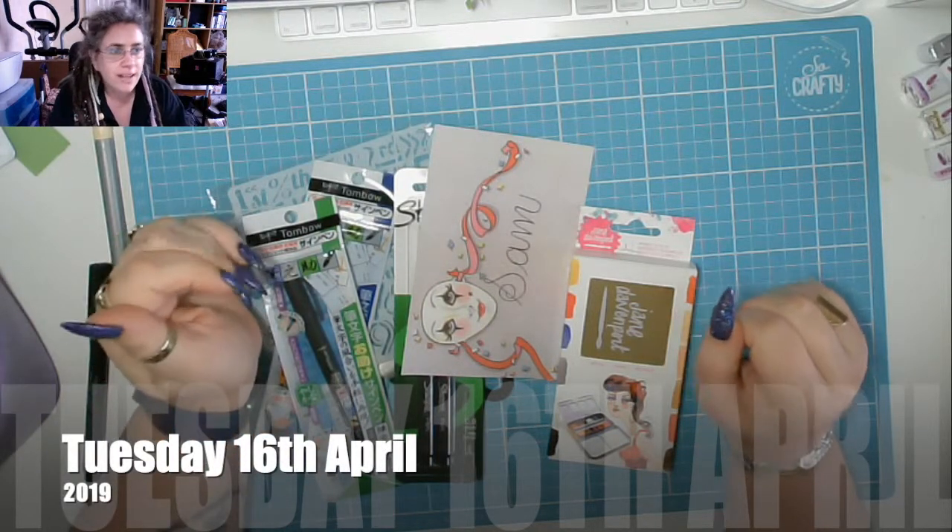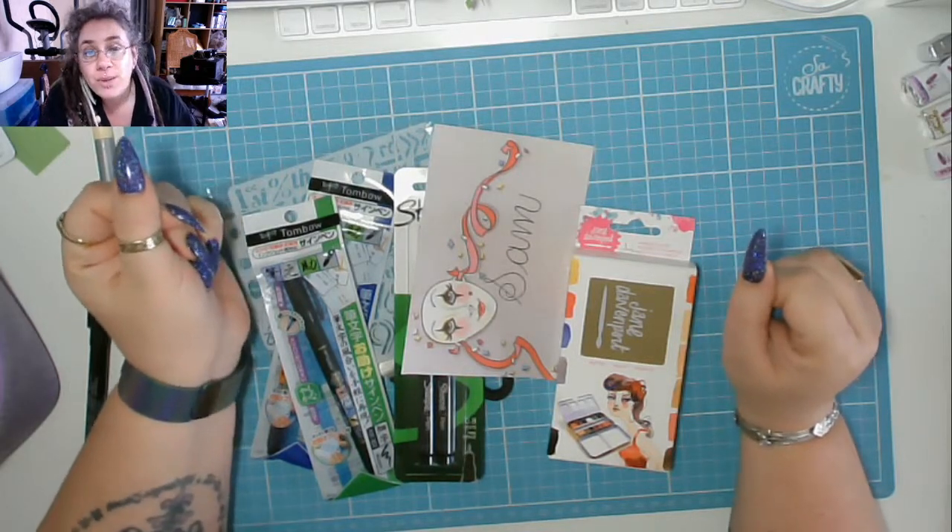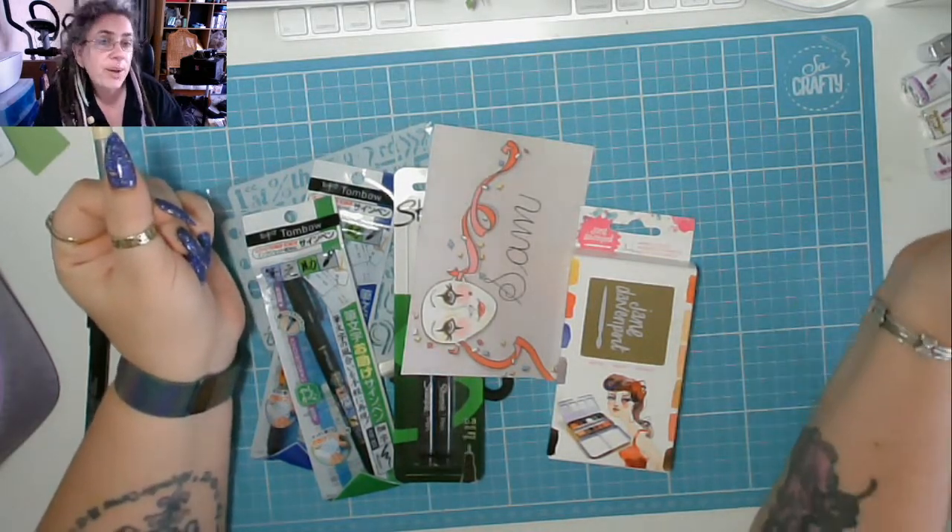Good afternoon Planet YouTube! It has just passed midday on Tuesday the 16th of April and it is time for today in my Boudreaux.